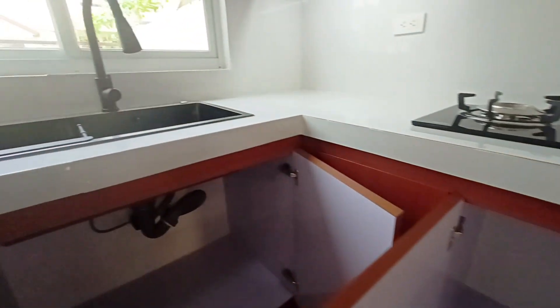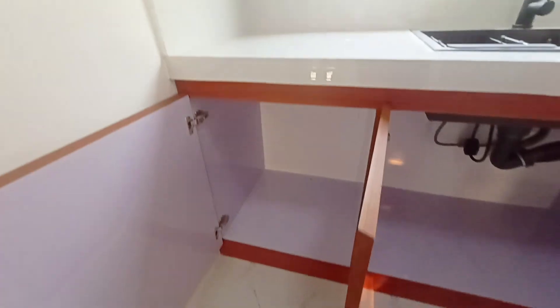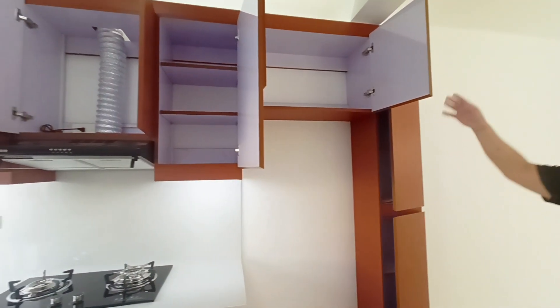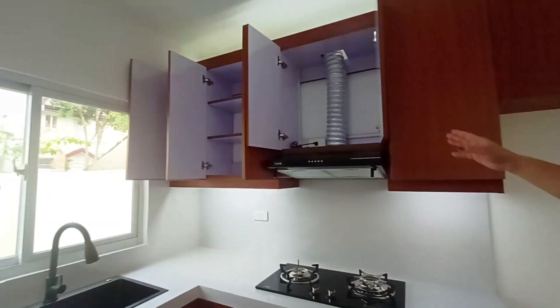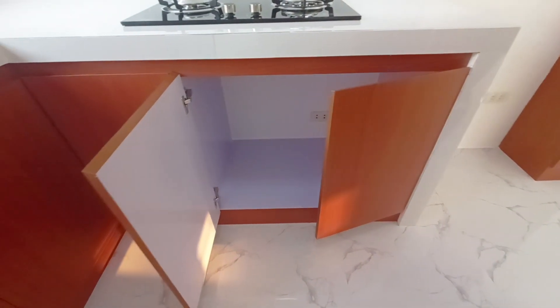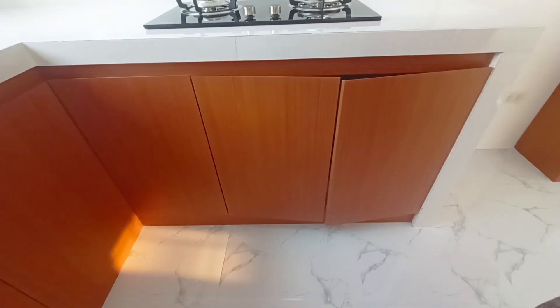More than that, you can close your cabinet without a noise. This is recommended for families that have a baby, so that you won't disturb your baby's sleep or your parents that need a rest. You can make your midnight snack without any noise.